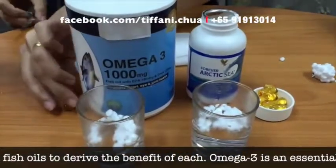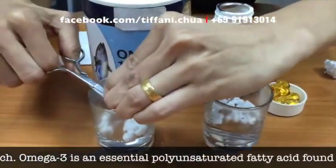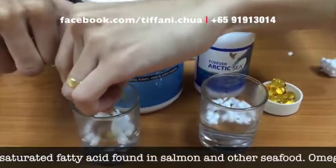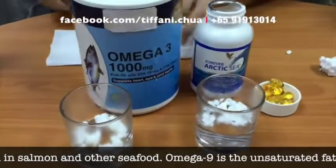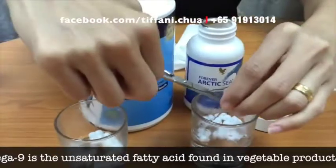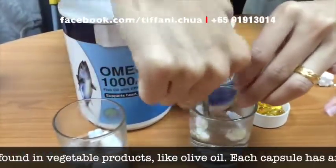I'll cut open the one that's actually found on the market first — this is the one from the X brand. And then I stir it. Likewise, I cut in the one that's actually from Forever Living, and then I stir it.